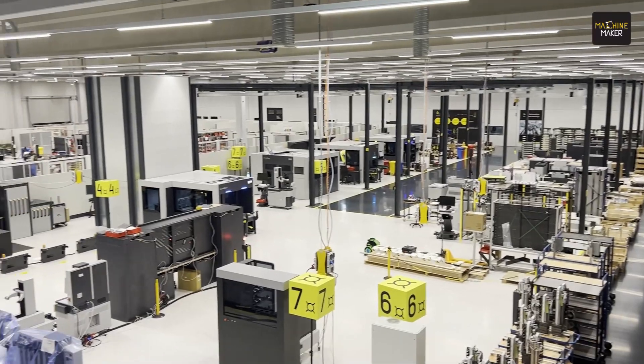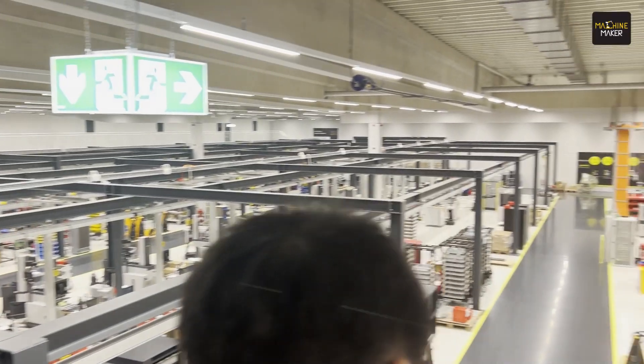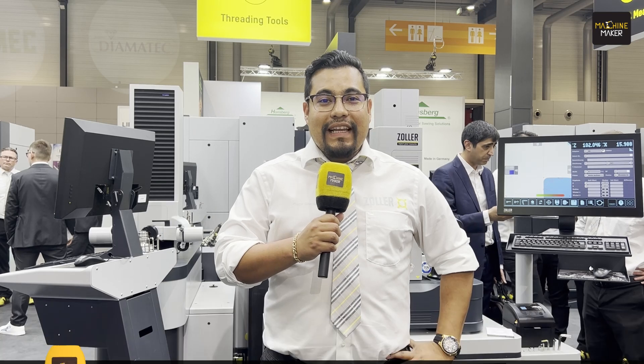I just love the factory tour. It's really big and everything is very organized — no dust, everything super clean. I learned about the wide range of products that Zoller can offer, from tool measurement with fascinating technology that I need to look into further.